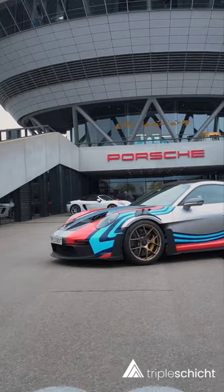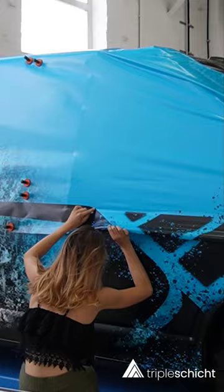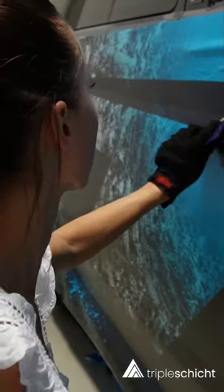Psst! Have you already tried the color change function from Sino exclusive to Spandex? My name is Maike Maurer and I'm leading one of the most popular car wrapping and design agencies in Germany, Car Triple Schicht.